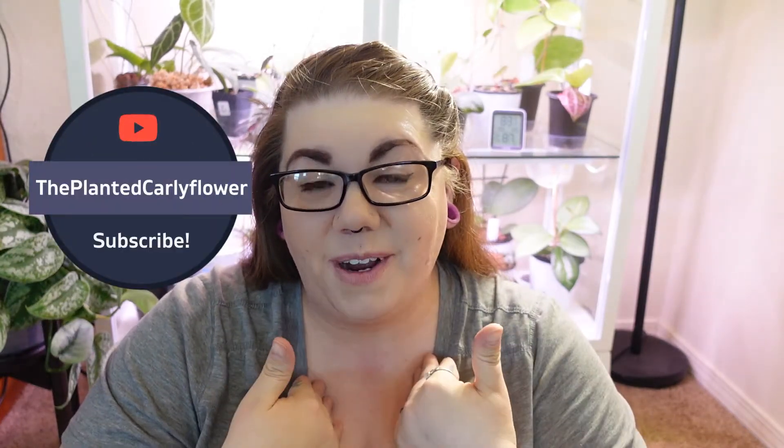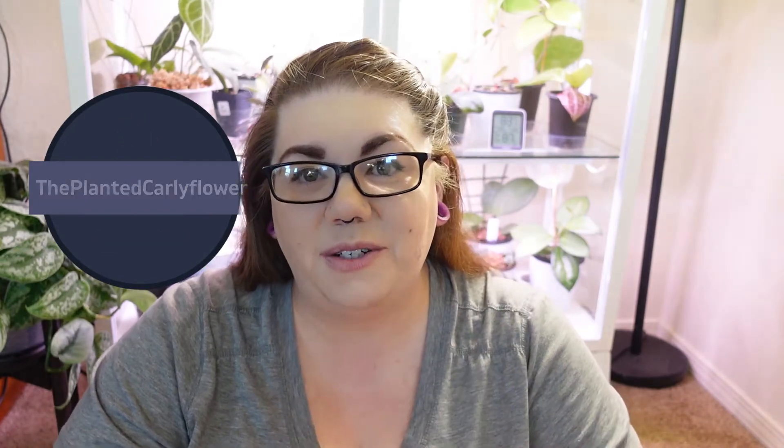Hi guys! Welcome back to my channel, The Planted Carly Flower. I'm Carly and today we are going to talk about my plant of the month and give out the Planty Award for April.